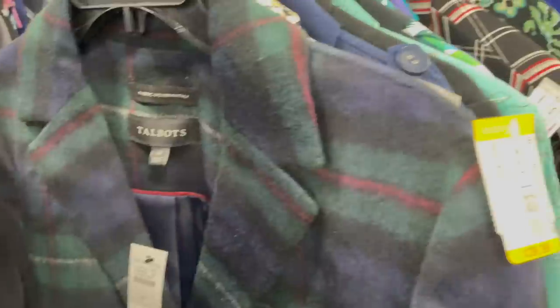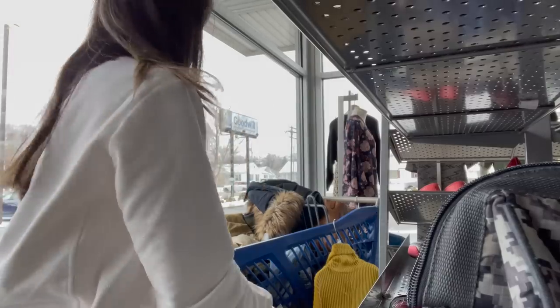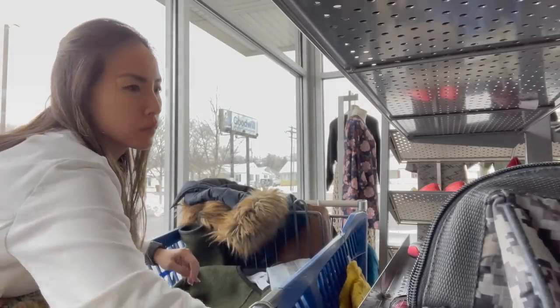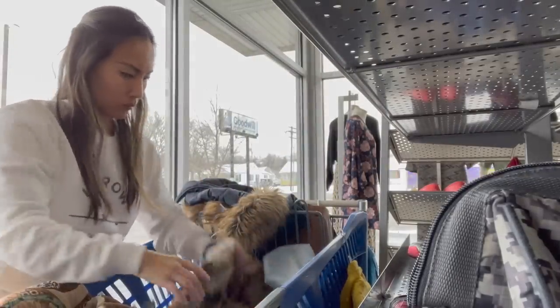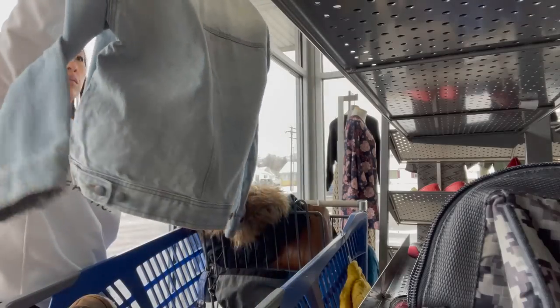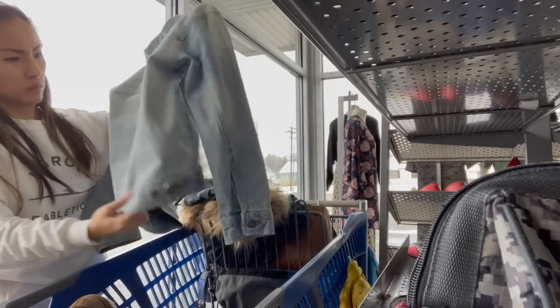This Talbots jacket was new with tags, and I thought it was amazing, but they were asking $40 so I had to leave it behind. Here I am with my pretty full cart going through everything and picking out what I'm actually going to take home versus leave behind. I found a really sunny spot near a ton of windows to do my sorting, because you want natural light to help you find any flaws — especially stains — as you're sorting through your cart.